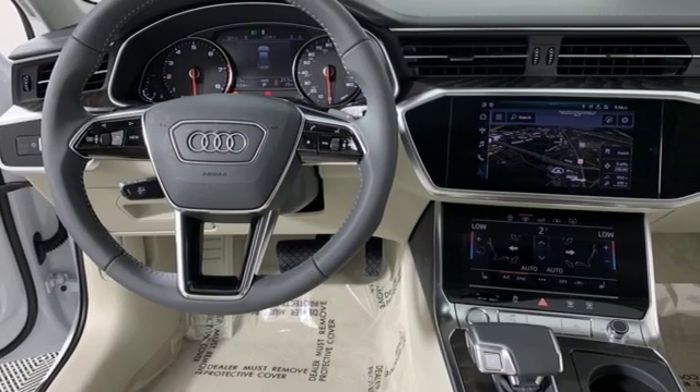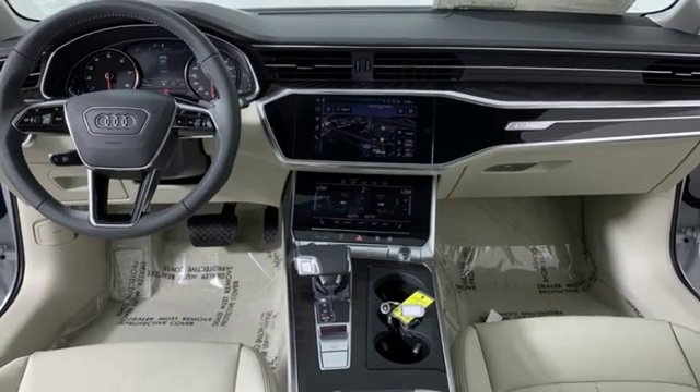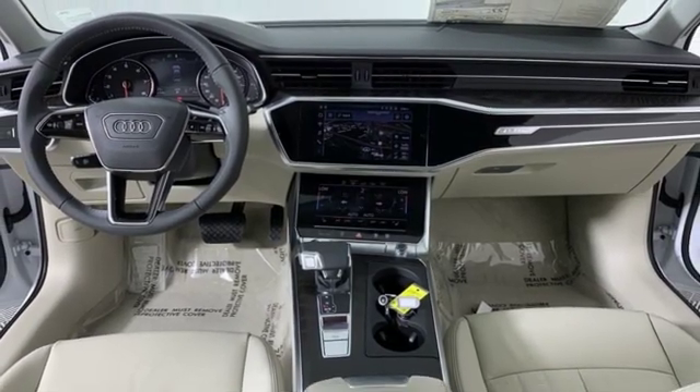This A6 is crafted with precision, appointed luxuriously, and built with performance in mind. Hurry in today and see it for yourself.